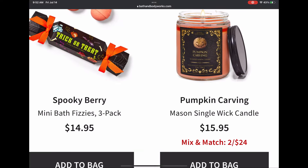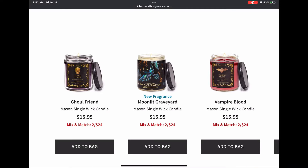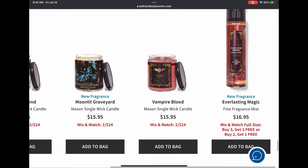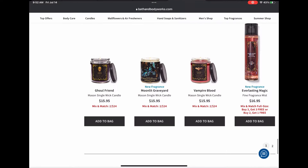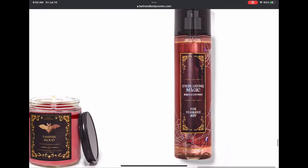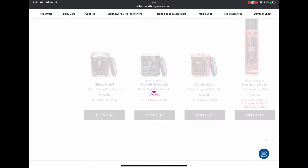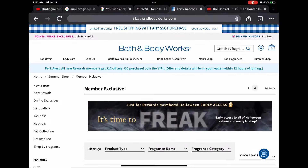I'm not a fan of Pumpkin Carving — it's too sweet cinnamon pumpkin for me. We have Ghoulfriend, Moonlit Graveyard, and Vampire Blood single wicks. More body care in Everlasting Magic and the fine fragrance mist — loving the packaging with the spiders and spider webs. So cool. Alright, let's move on to page two.